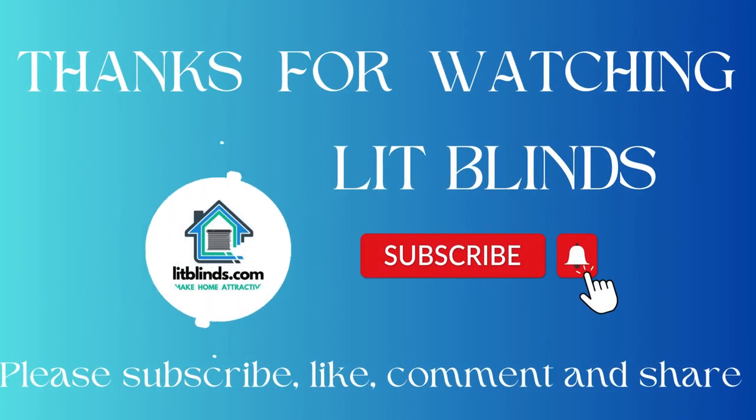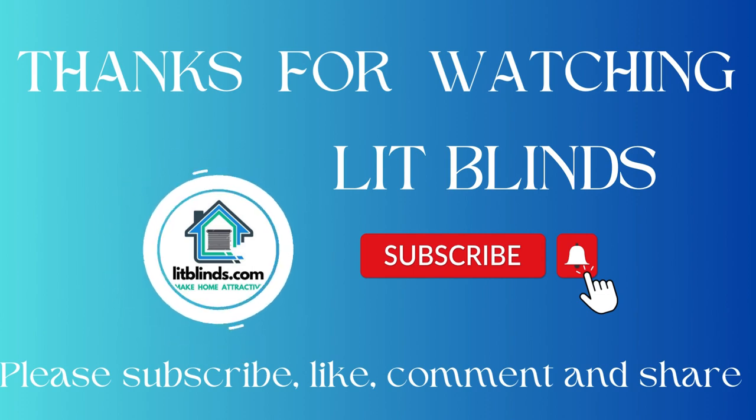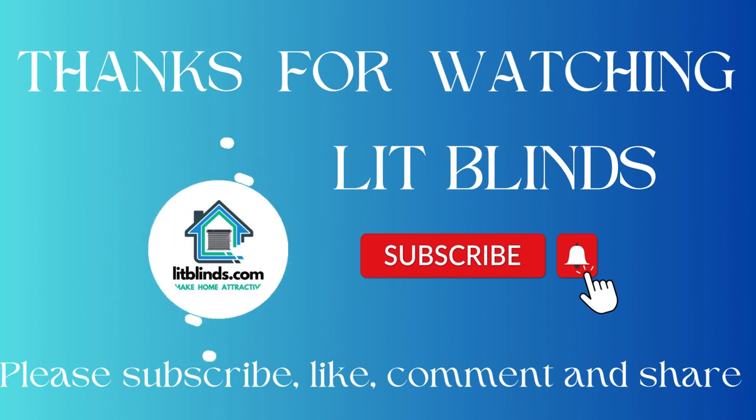We are recruiting skilled workers to install window blinds in every country. Thanks for watching. Don't forget to subscribe, like, comment, and share.